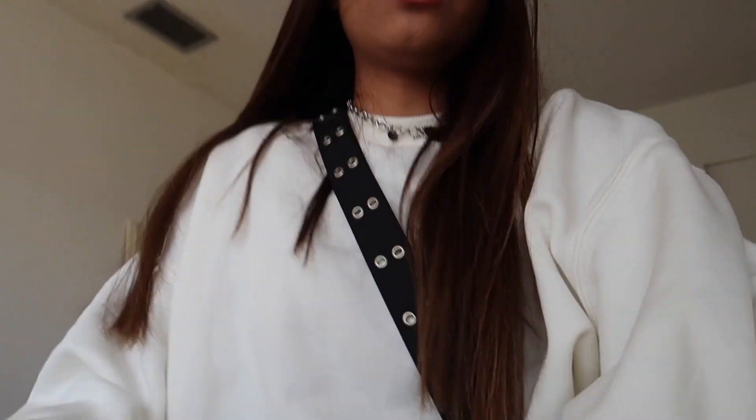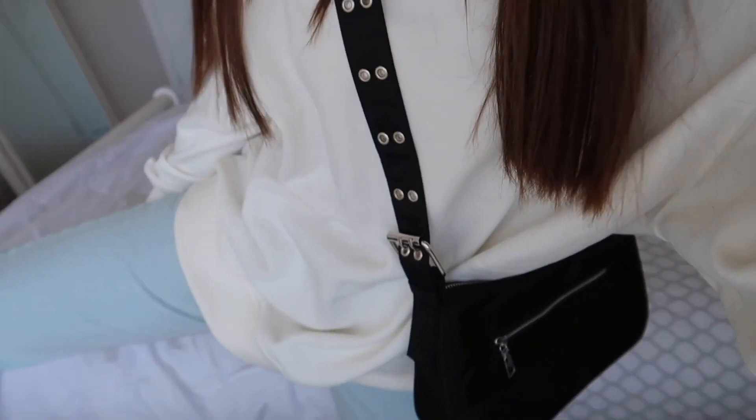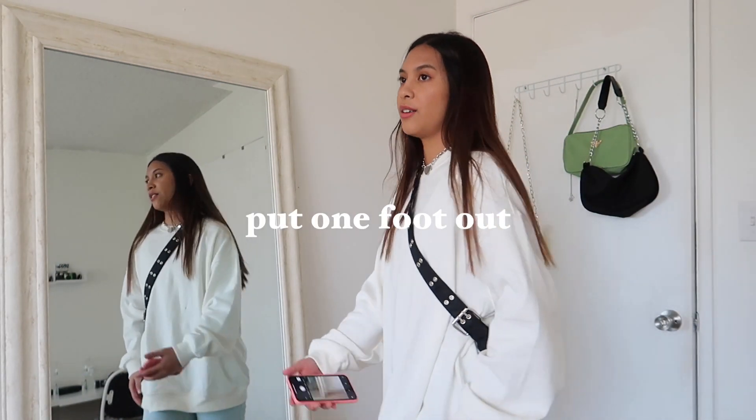Okay, outfit change! I'm wearing more casual clothes — just this oversized sweater, this bag, a heart chain necklace, and some jeans. For this photo, I'm going to use my mirror. There's this video I came across on TikTok where they gave tips on how to take better mirror pictures. One tip was to flip your phone so that you look taller, and also to put one foot out so you look taller as well.